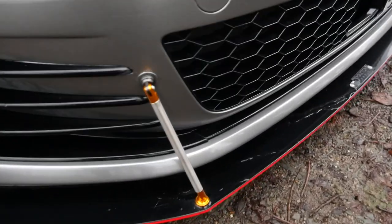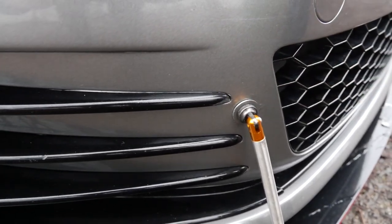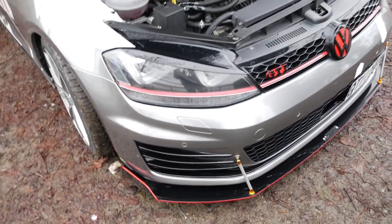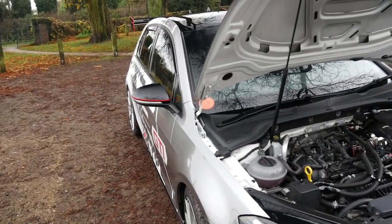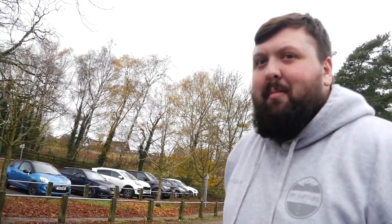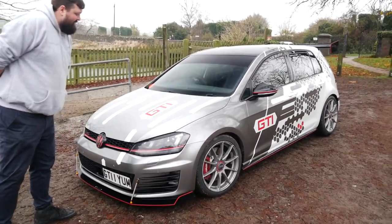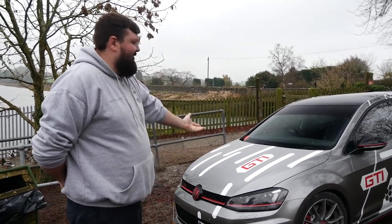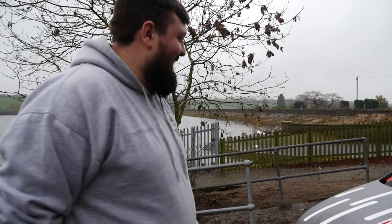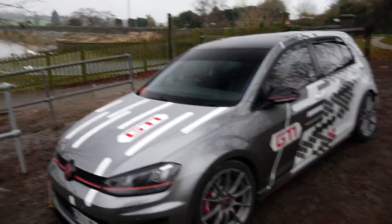We've got a Maxton splitter on here as well - and the wrap company even went to the effort of wrapping my spacers. It suits it perfectly. I think with just the splitter on a completely standard car it probably wouldn't work, but with the livery it just looks the business. It has a bit of a sleeper quality - it was literally just white before with no livery. I've actually had someone ask me if it's a Golf R. It's probably one of the most mental GTIs I've ever seen.